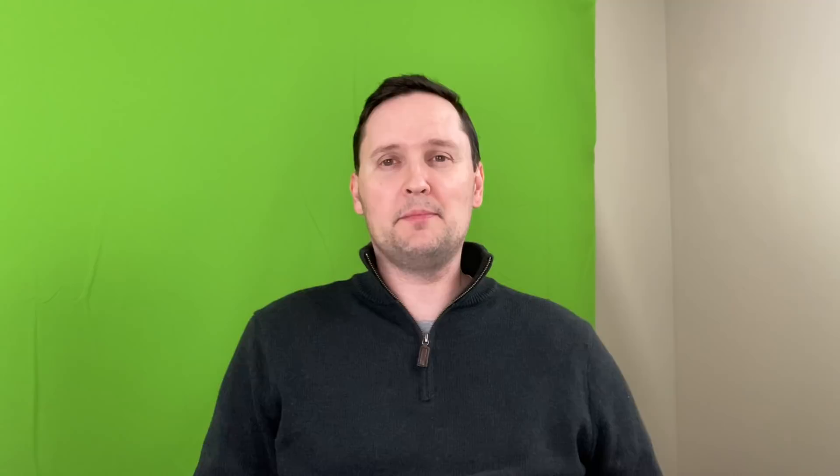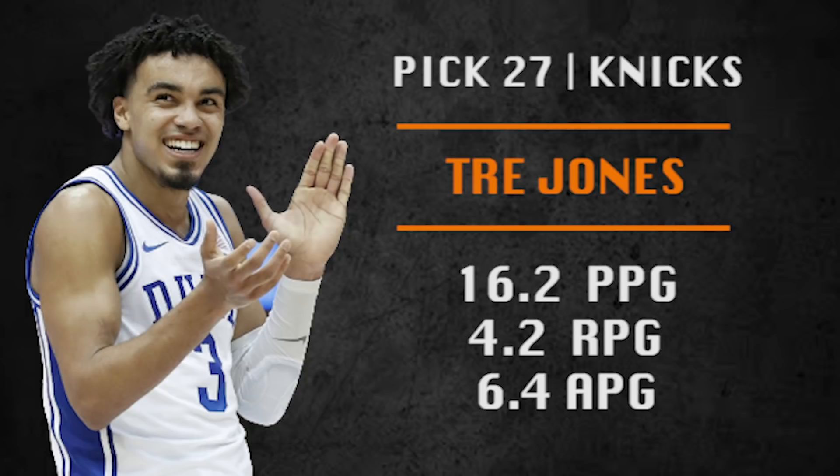Pick number 27 is the New York Knicks' second pick in the draft. They are going with Tre Jones from Duke University — floor general, unselfish player, team-first kind of guy, impactful defender. Similar type of player to his brother Tyus Jones, who plays for the Grizzlies and backs up Ja Morant. Tre Jones is a really underrated player and I think Knicks fans will like him a lot. Reminds me a little bit of Chris Duhon, who had a really solid career, but I see him as a bit better than Duhon.